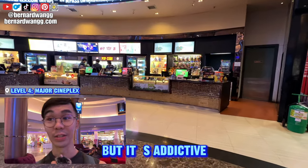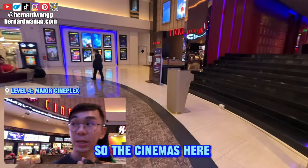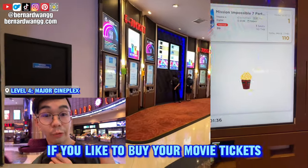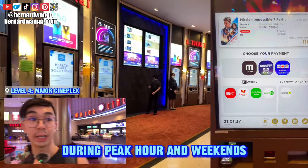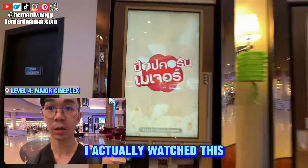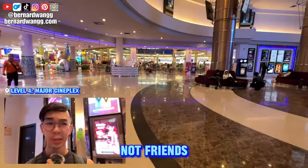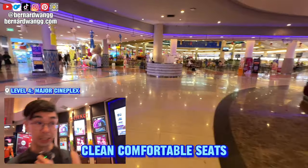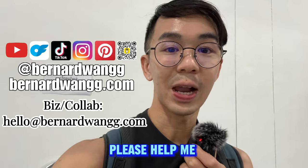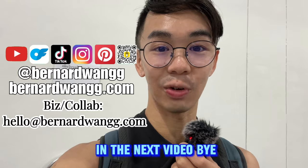One small box of popcorn is about 180 baht — not the cheapest but very addictive. It's so good that I actually finished my popcorn during the commercials. The cinemas here are very nicely designed and they even have IMAX. During peak hours and weekends there are very long queues — you can buy from the digital kiosk and tap to pay. The seats are really good — clean and comfortable. I hope you enjoyed today's video! Please like, share, and subscribe, and let me know if you have suggestions in the comments below.